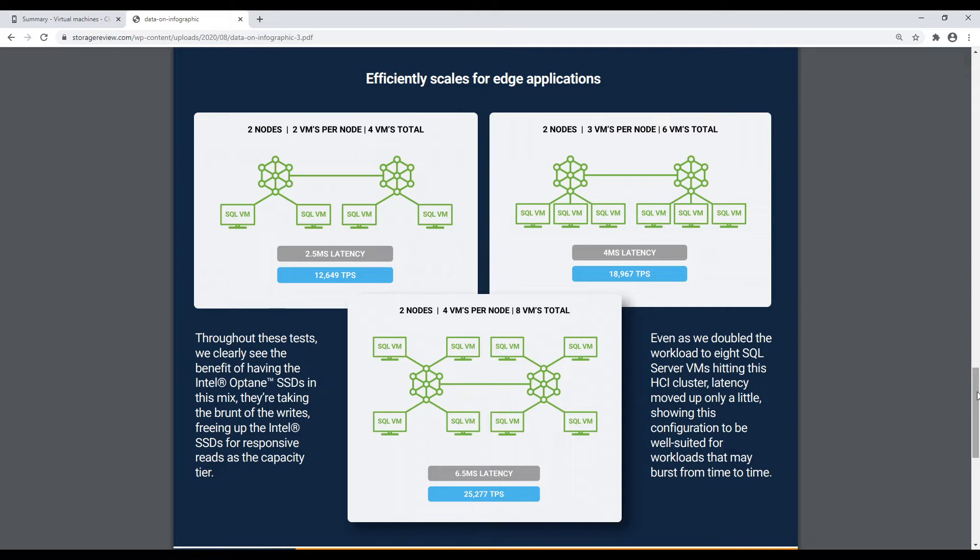That's always the key concern with a two-node HCI environment: what happens if you lose a drive or a node? You need to make sure workloads are still up and capable. They failed a node, smashed all the workloads onto one, and it kept on crunching. That's the important thing — you don't want an active-active scenario where one controller drops and you're left with half the performance. At the edge, it could be a day or a week before someone comes out to service that cluster.